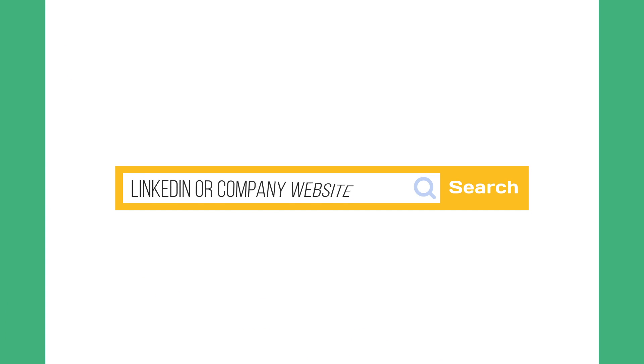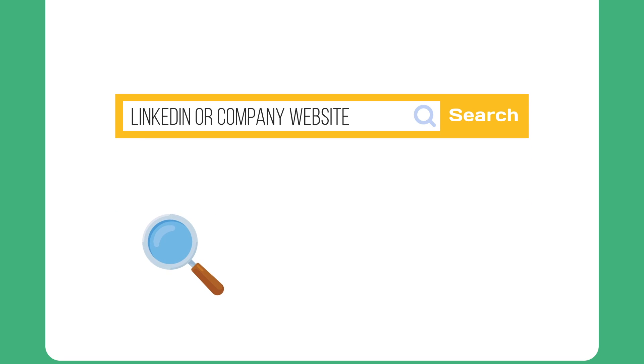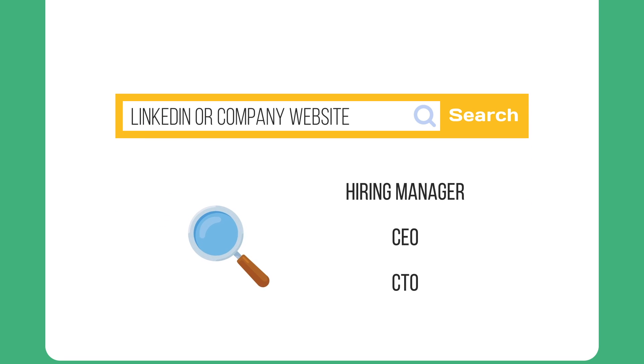Alright, so now we're going to get a little stalkerish. This is when you're going to actually need to find information about the person that you're going to contact. The first thing that I do is go on LinkedIn or the company website — usually they have names of the people that work there. What you need to look for is the hiring manager for the position you are trying to apply to, or someone with a lot of influence, or someone on that team. People I would reach out to were CEOs of startups, CTOs, VPs of engineering, engineering managers, and senior software engineers.